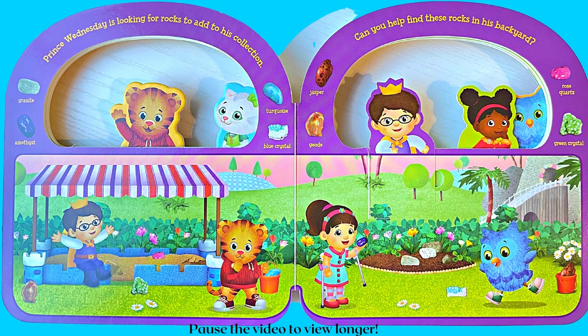Prince Wednesday is looking for rocks to add to his collection. Can you help find these rocks in his backyard? Can you find granite, amethyst, turquoise, blue crystal, jasper, geode, rose quartz, and green crystal?